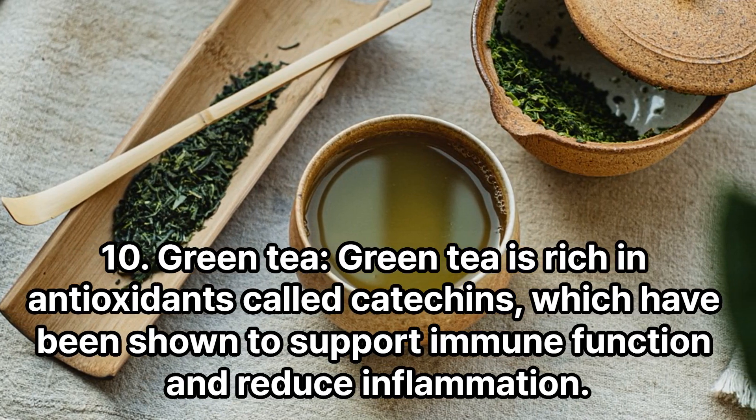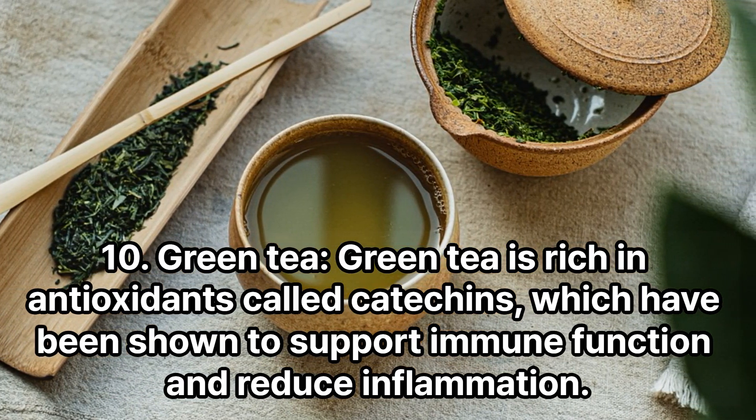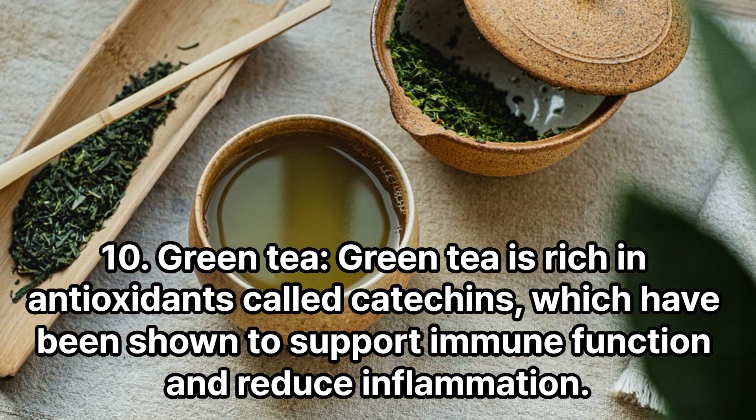Green tea is rich in antioxidants called catechins, which have been shown to support immune function and reduce inflammation.